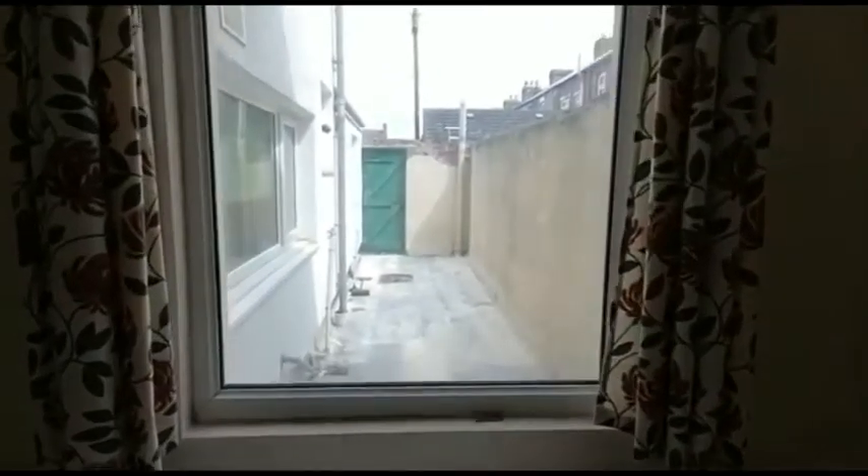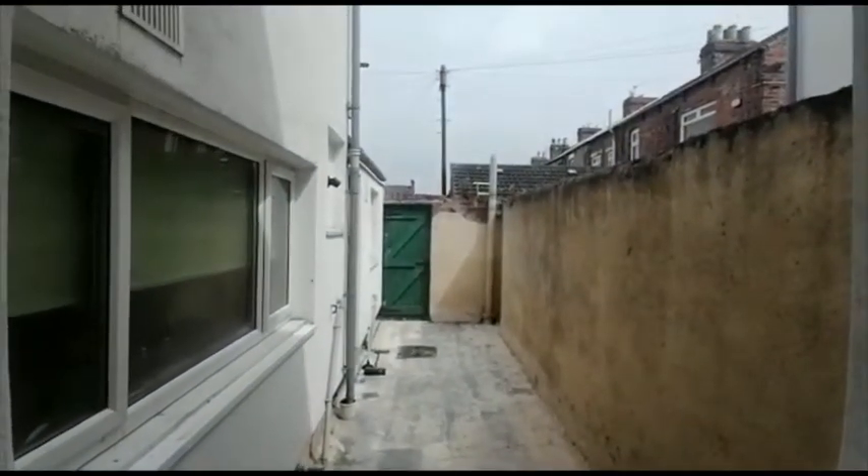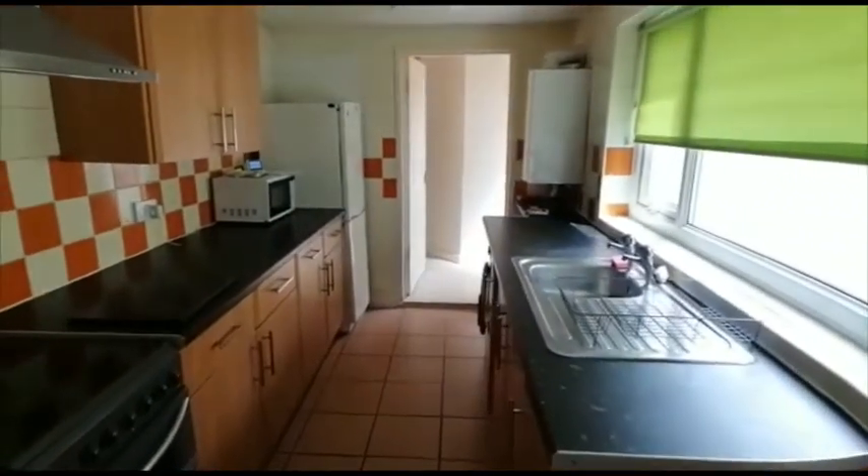There's a gated yard to the rear of the property. There's an understairs cupboard, and a connecting door from the second reception room leads into the kitchen.